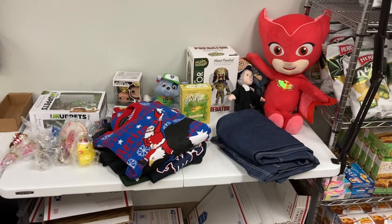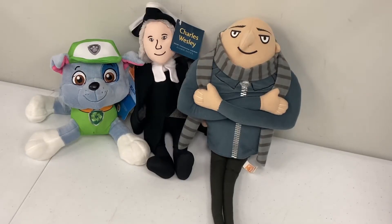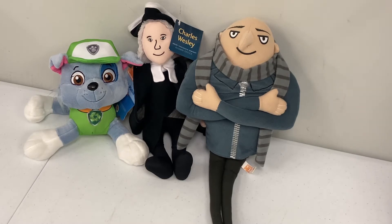Prior to shipping, for organization purposes, I like to get everything together in one space. First off, the largest item we sold this week was this PJ Masks Owlette plush. Here are the other three plush that we sold — all three came from the thrift store: we have a Gru plush from Despicable Me 2, a Rocky plush from Paw Patrol, and then we have Charles Wesley.